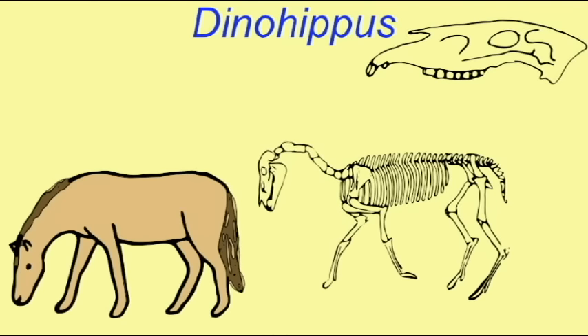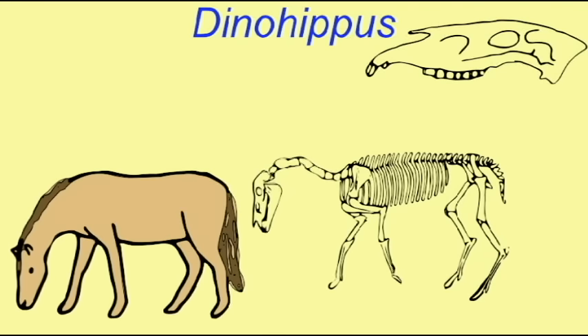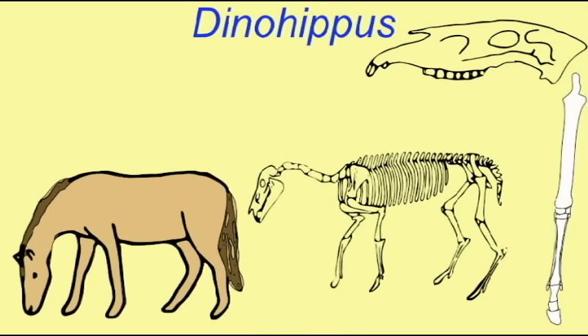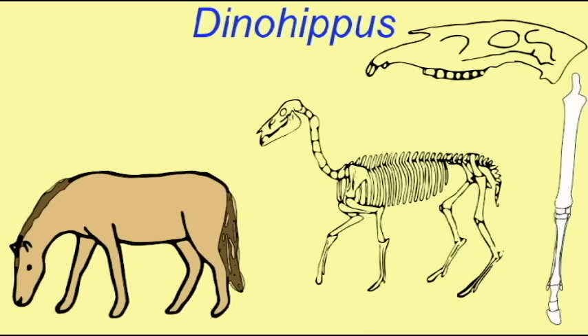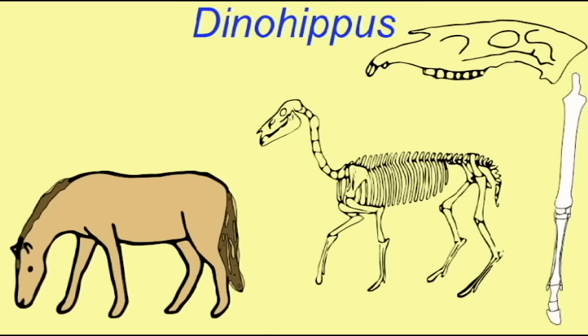Some specimens of Dinohippus have been monodactyl — in other words, they have lost their lateral toes and now, like the modern horse, only have one single toe. Some specimens have still possessed their lateral toes, and so it seems that it was the genus Dinohippus which made the transformation between being a tridactyl horse with the remnants of lateral toes which could no longer touch the ground, and a monodactyl horse like the modern horse Equus.